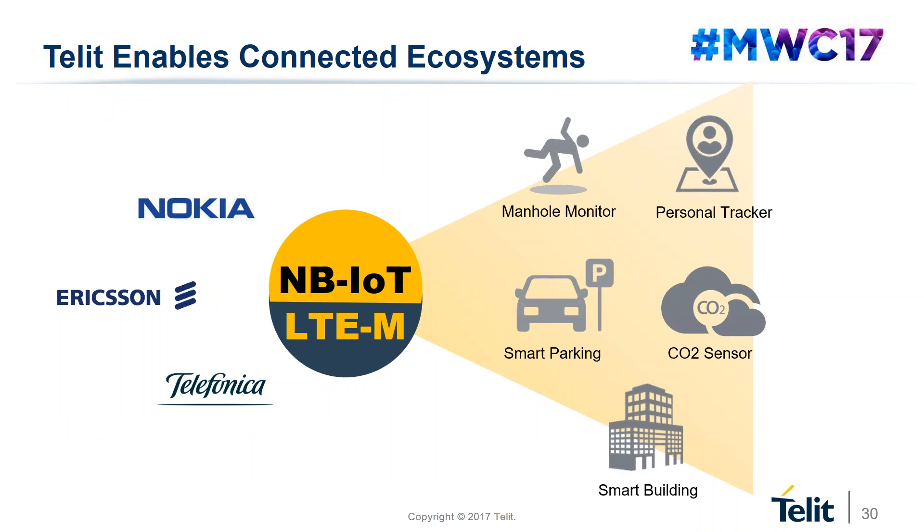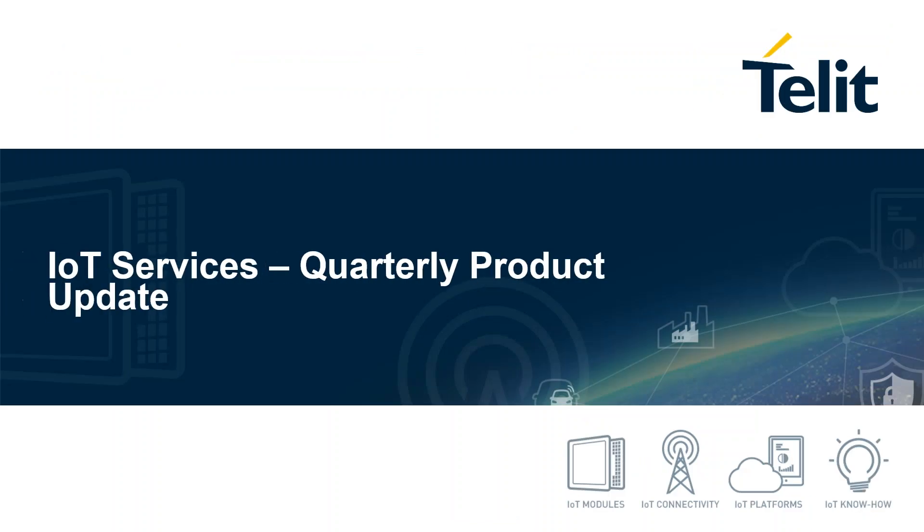One highlight from the quarter is the industry's first successful end-to-end narrowband IoT test with partners Ericsson, Telefonica, and others. Together with our technology partners, Telefonica realized six deployment-ready sensor-to-cloud demos showcasing narrowband IoT applications on a live network: a manhole monitor, a car detector for smart parking, a personal tracker, a CO2 sensor, and a gas tank monitor — all leveraging the benefits of narrowband IoT such as low battery power, low data rates, extended coverage, and pure data-only applications with a fixed installation. With that, I've completed the cellular part, and I'm handing over to Elad.